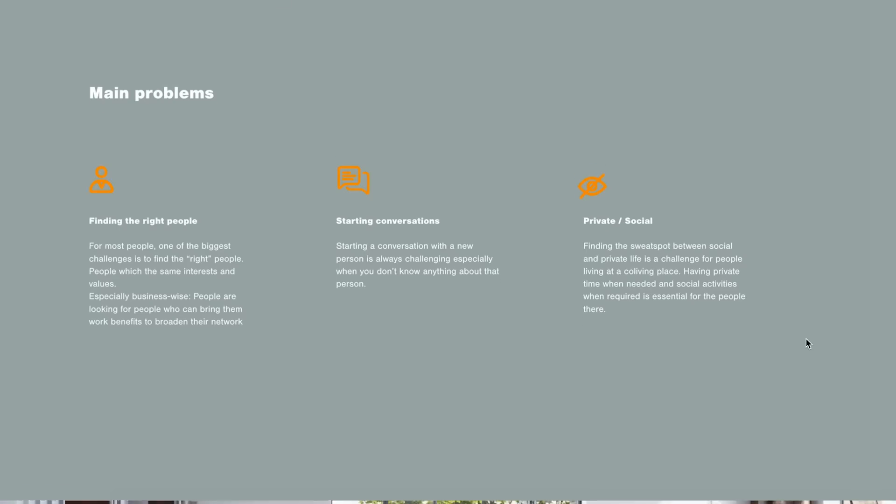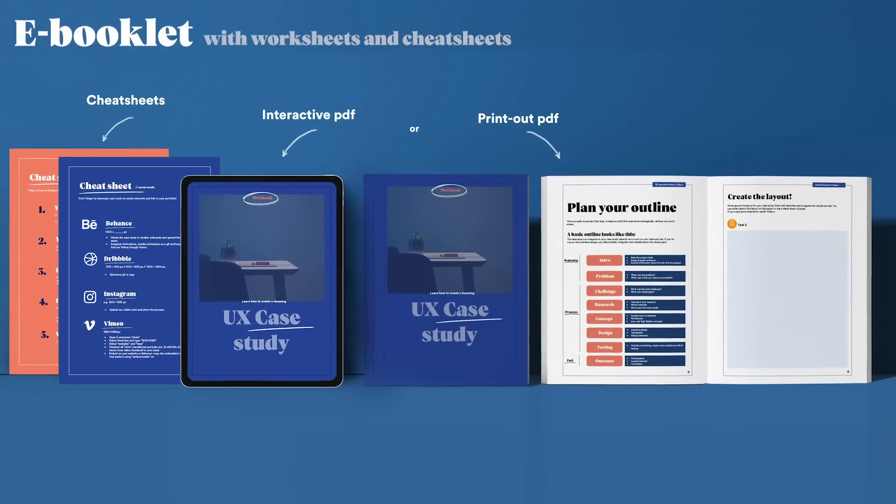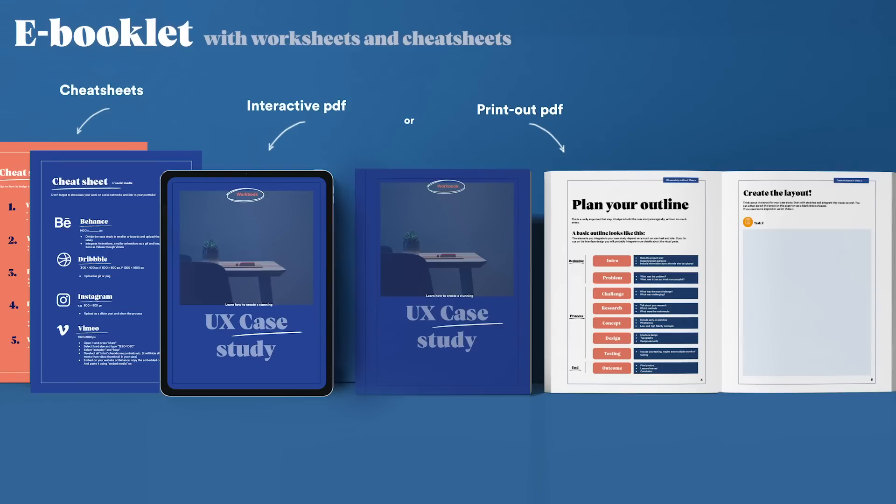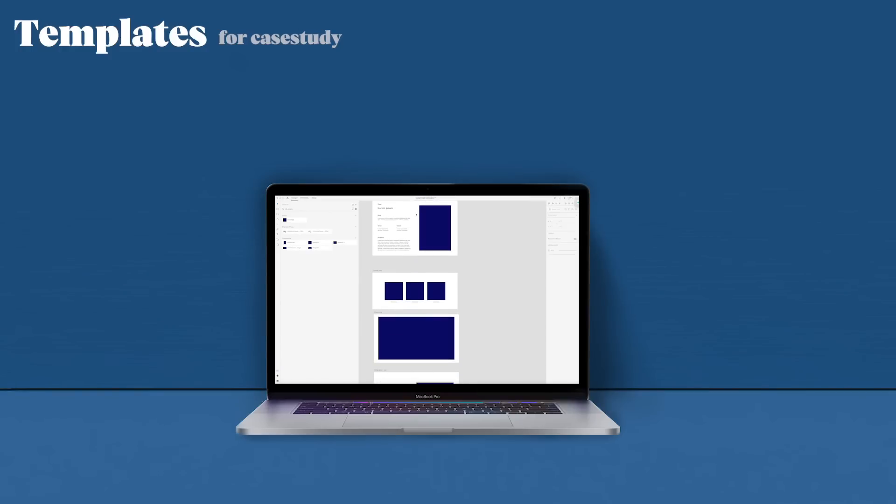This class is ideal for UX/UI designers who are building their portfolio and want to get clients or get a job in user experience. The course comes with a digital ebook, which is an interactive PDF you can also print out, and which guides you through the course and through the different tasks.